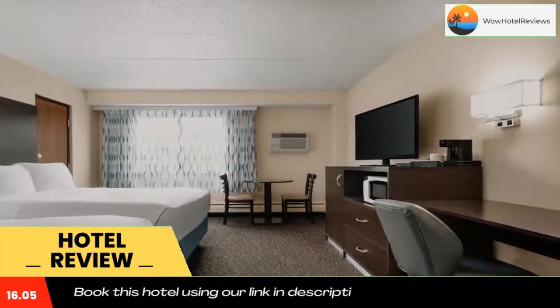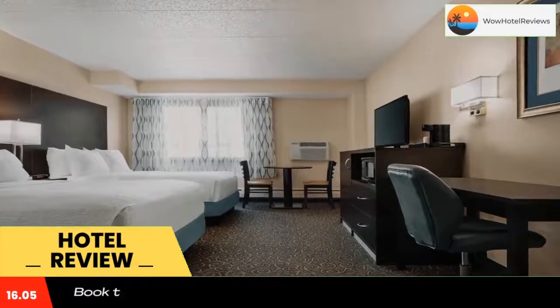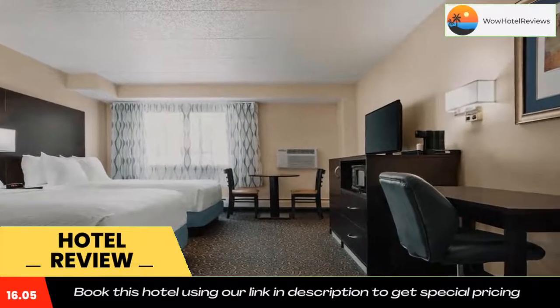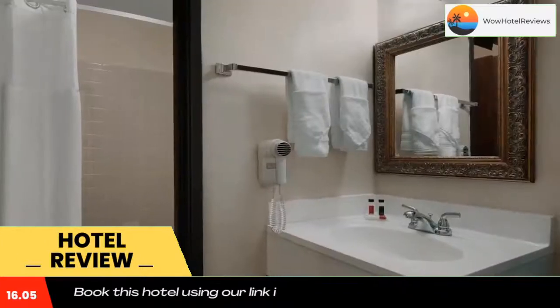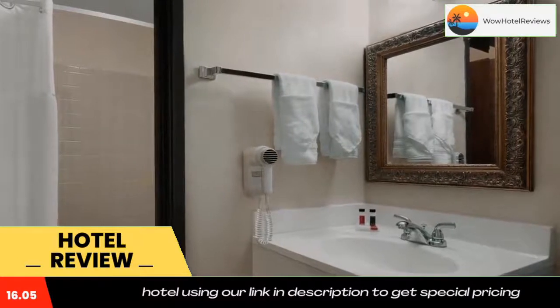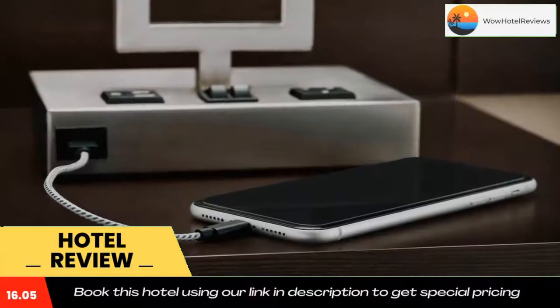Fort Collins Days Inn provides a 24-hour front desk and a safety deposit box. Guests are offered free local calls and free parking. Fort Collins Museum and Fort Collins Lincoln Center are within four miles. Lory State Park is 14 miles away. Use our link in the description to get a special discount on this hotel. Don't forget to like and subscribe to our channel.